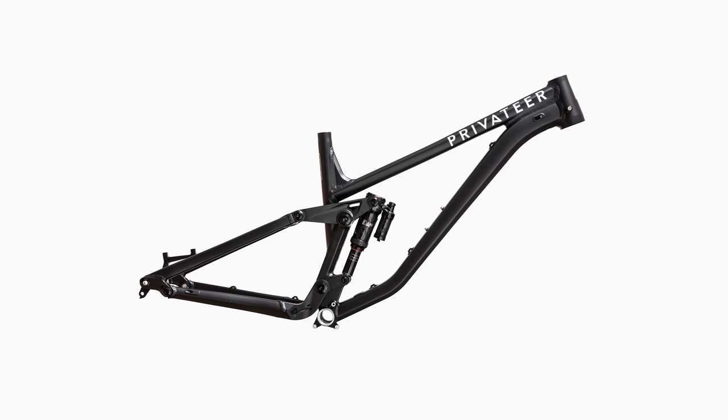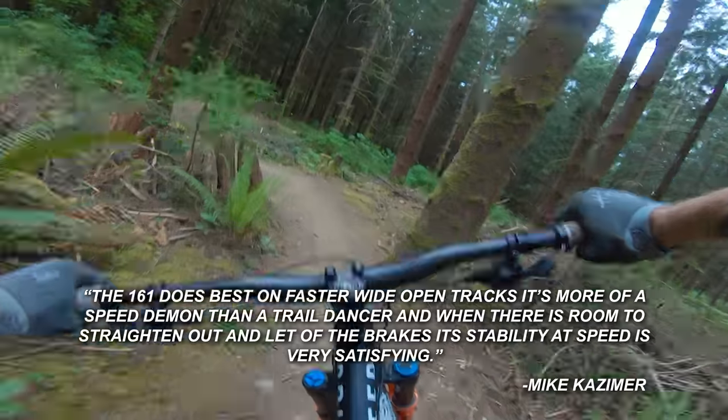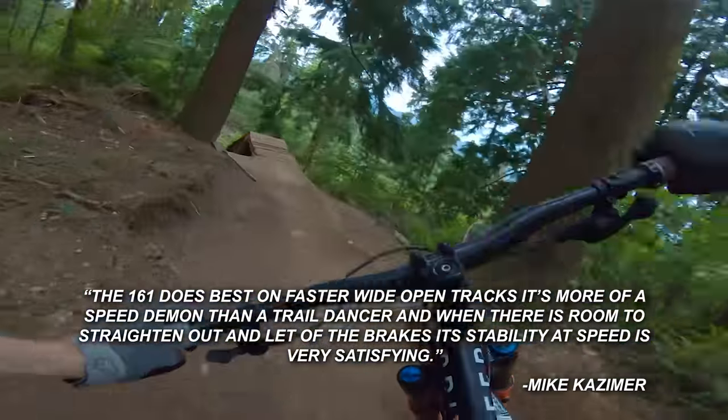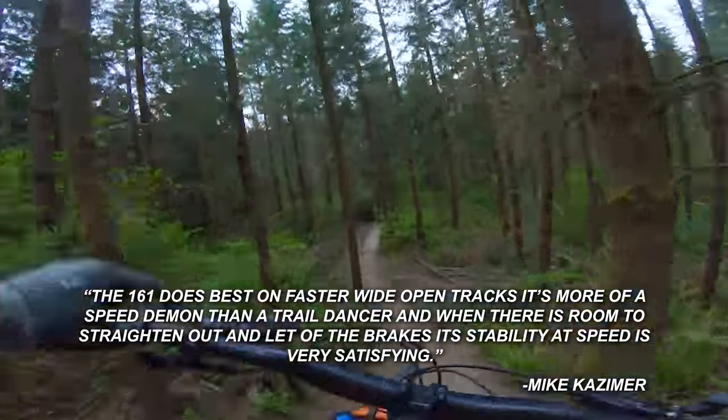The frame alone isn't light — 10 pounds for just a frame. Kazimer liked it though; he didn't seem to care that it was pretty heavy. He said: the 161 does best on faster, wide-open tracks. It's more of a speed demon than a trail dancer. And when there's room to straighten it out and let off the brakes, this stability at speed is very satisfying. Aluminum, good suspension, forward-thinking geometry, and most importantly for this category, a pretty dang reasonable price.